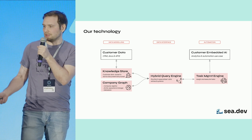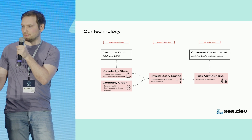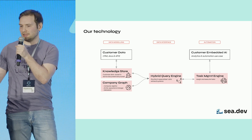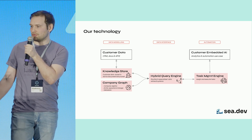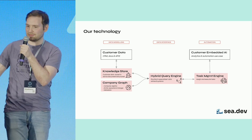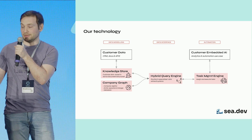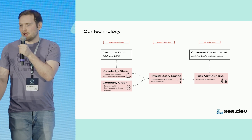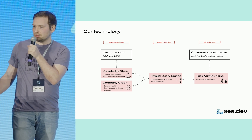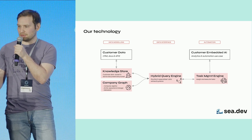For instance, a query that requires calculating some metrics from a CRM would be handled by a tabular data engine, while queries that require semantic context would be routed to a vector-embedding similarity search and so on. In all of these cases, however, the underlying metadata would be supplied by the company graph.